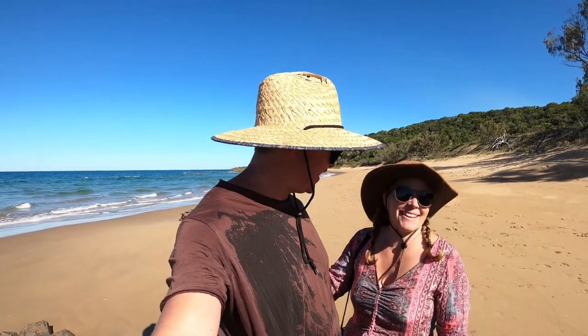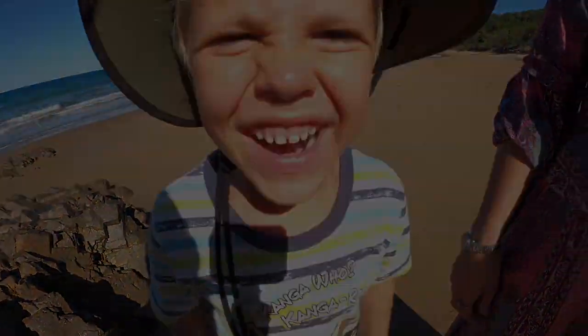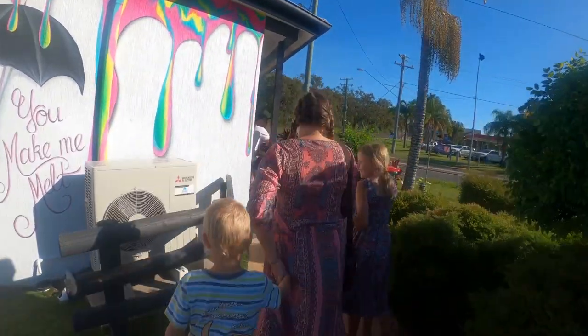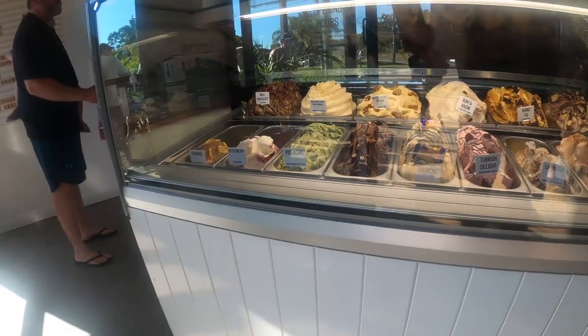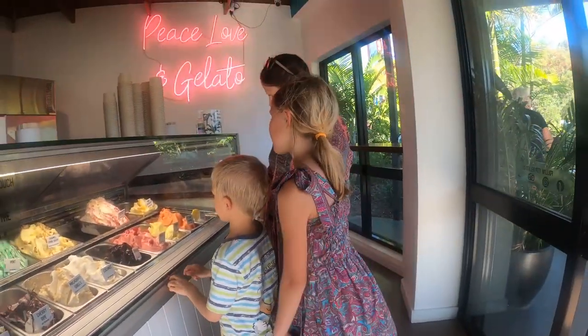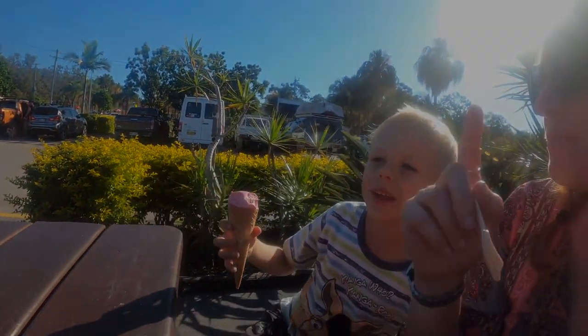What's next on the agenda? I think it's ice cream time - ice cream, ice cream! How's your ice cream kiddo? Good, it looks pretty good. How about you dear? It's yummy. Everyone loves gelato - you should come to the shop, it's great.